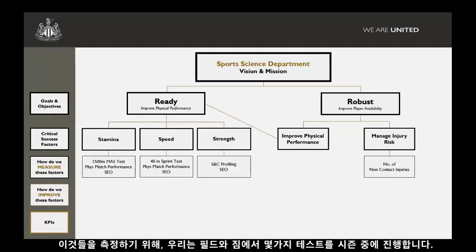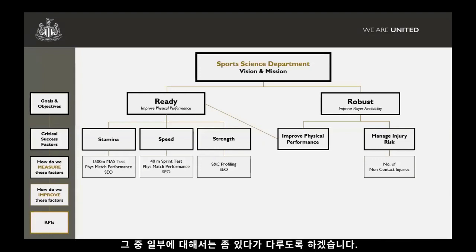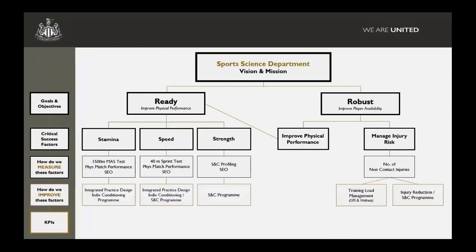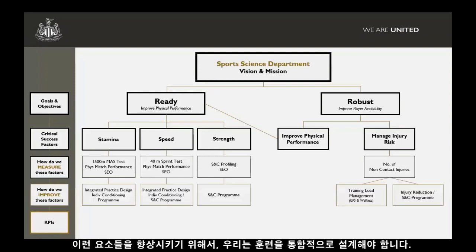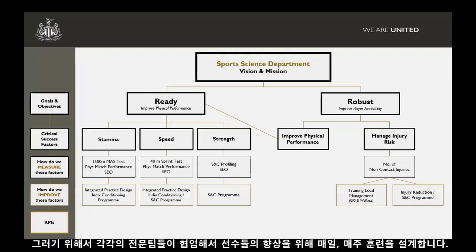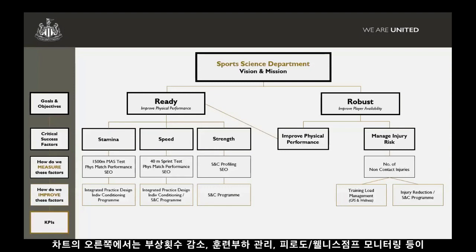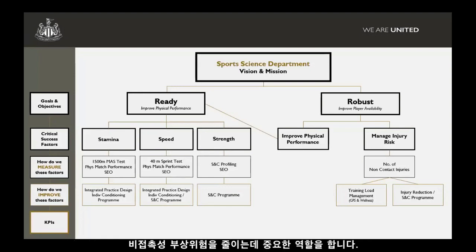In terms of measuring these, we have a testing battery performed a couple of times a season, including on-field tests and profiling in the gym. On the robustness side, we try to assess non-contact injuries — that's the real thing we think we can have an impact on in terms of building robustness. For improving these factors, we'll have integrated practice design: how does the multidisciplinary team work together to design practice on a daily and weekly basis. We also have conditioning programmes, gym programmes, injury reduction, training load management, and fatigue monitoring with wellness jumps.